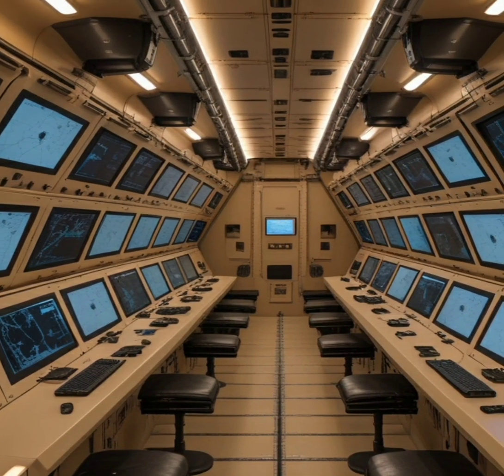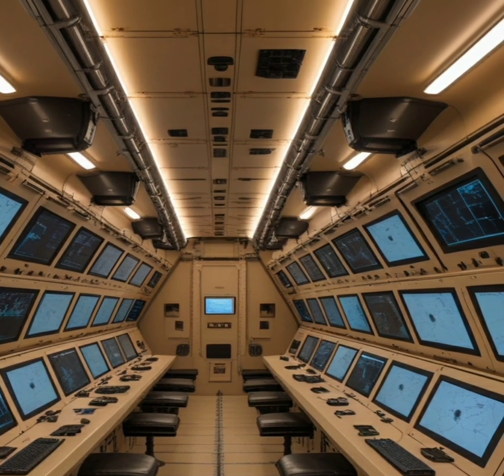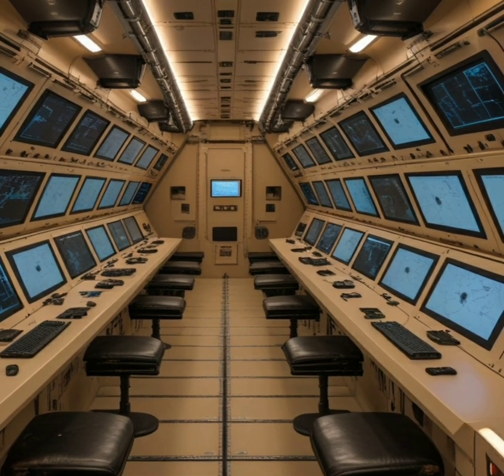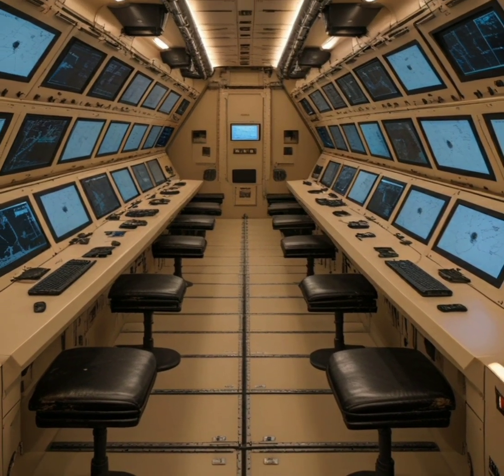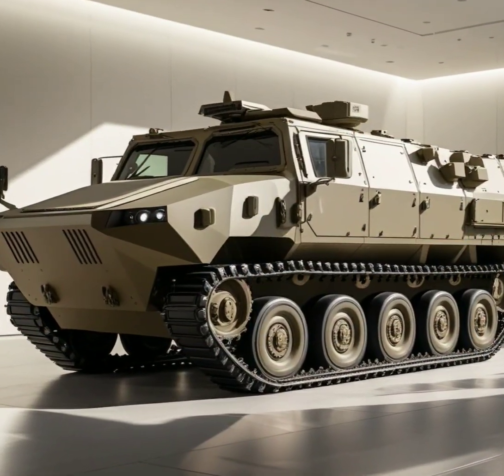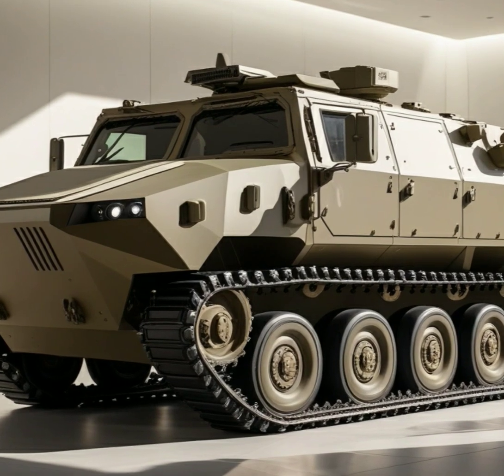Inside the Leopard 2A6, the crew is provided with an efficient and comfortable environment designed for peak performance. The tank accommodates a crew of four: a commander, gunner, loader, and driver. Each crew member has access to high-tech interfaces that enhance their operational capabilities.